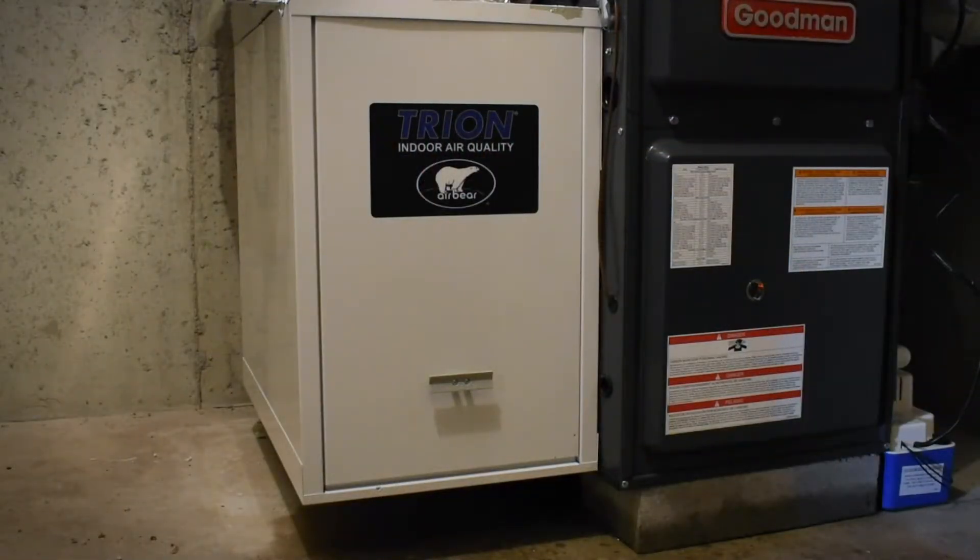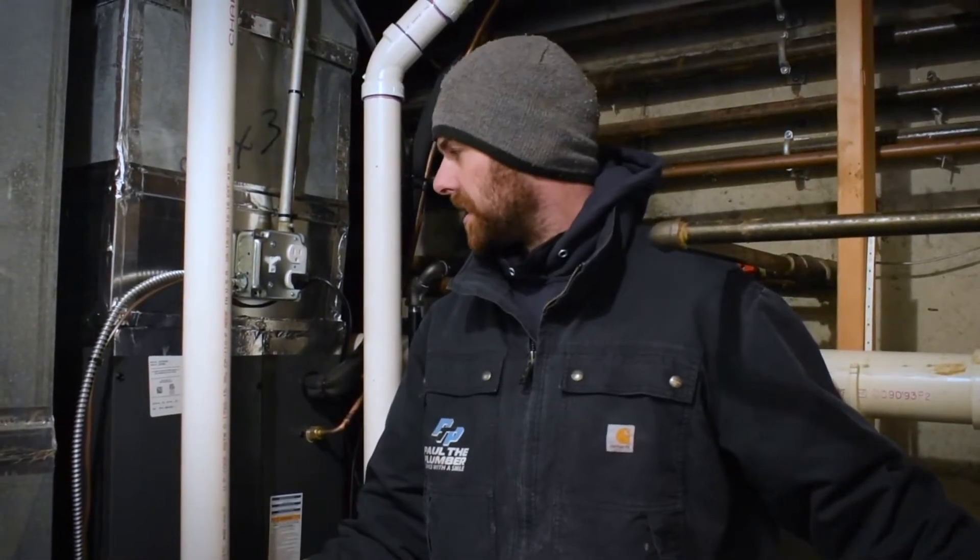We also topped that with an air barrier filter, so there's nothing but clean fresh air going up to the house. It's going to be a really nice setup for this guy.